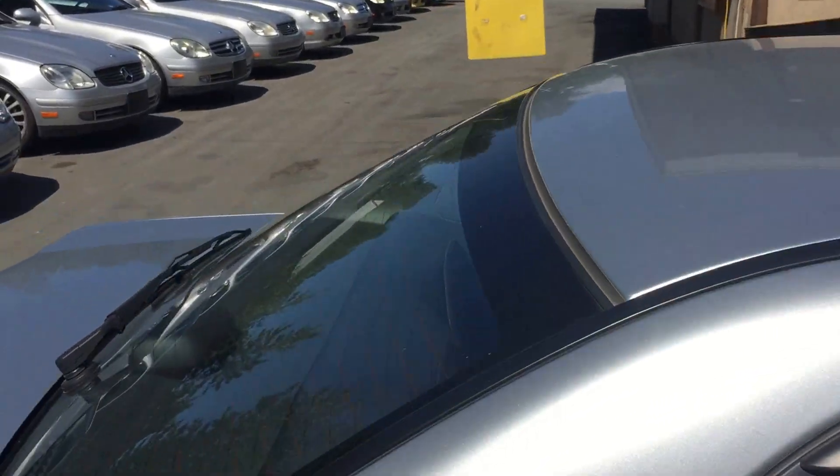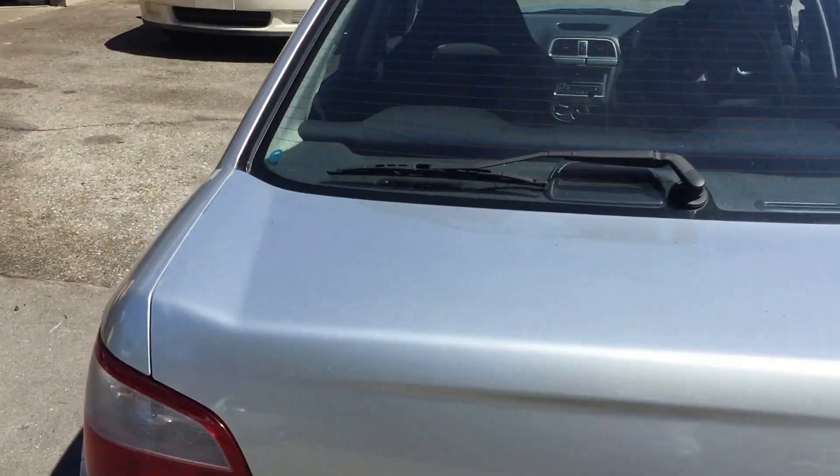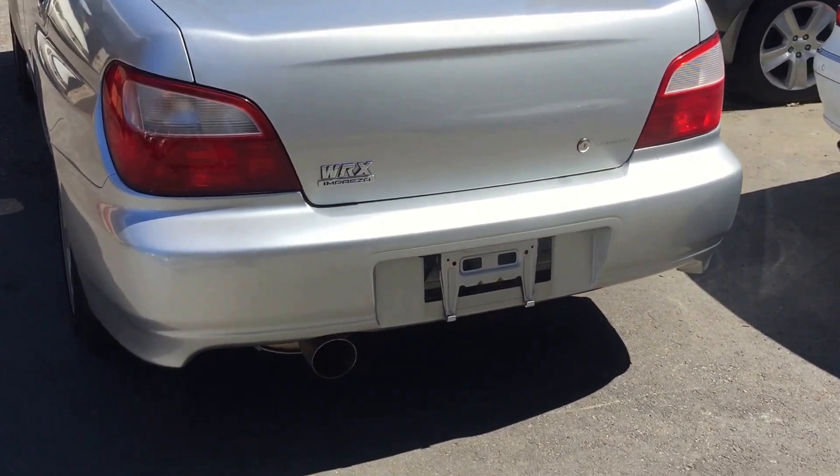It's still waiting for the BC provincial inspection. We're going to put on new tires and change all the engine oil and all the fluids.